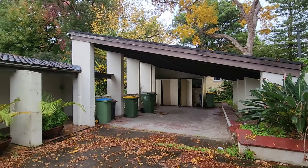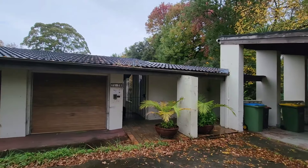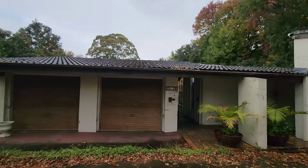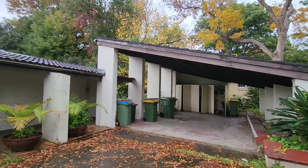Hey, g'day guys. I am at a house — a mansion — an entertainer's delight. Six bedrooms, sold for 6.5 million. Let's get stuck into this and check it out.